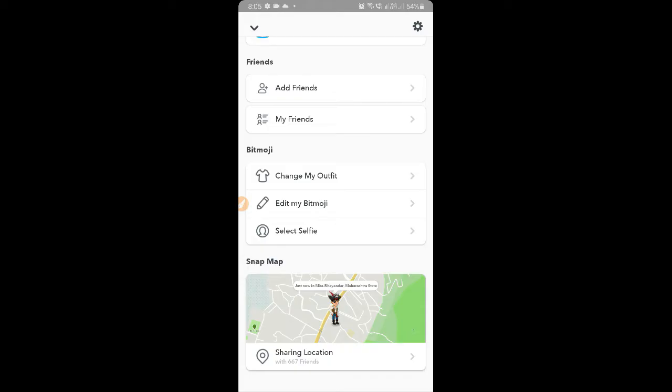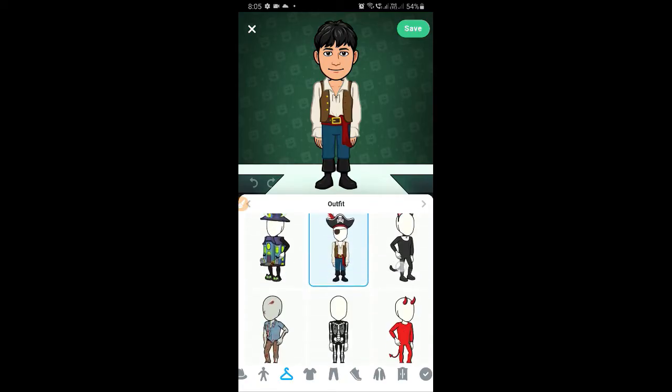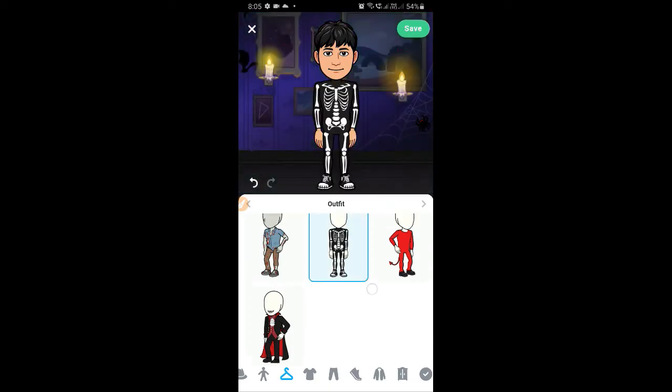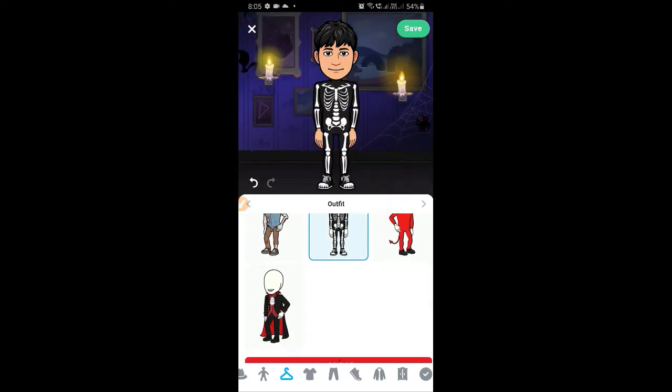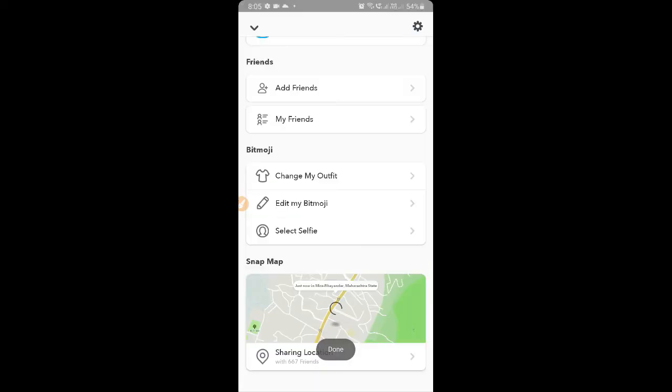You'll see 'Change My Outfit' up there, and these are all the outfits available. I have the pirate one — let me choose this one. Once you choose whatever you want, hit save and you're done. Let's go to the map.